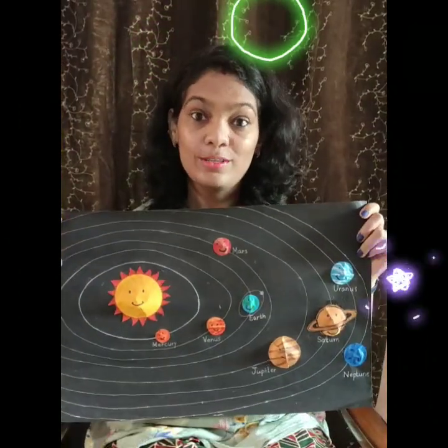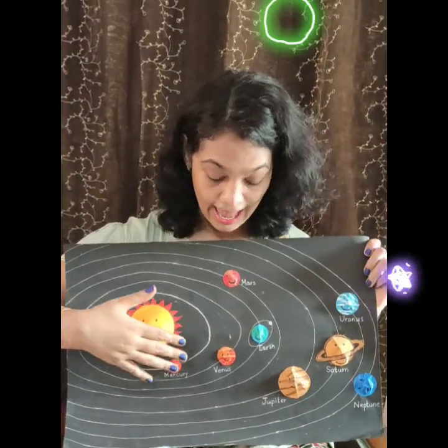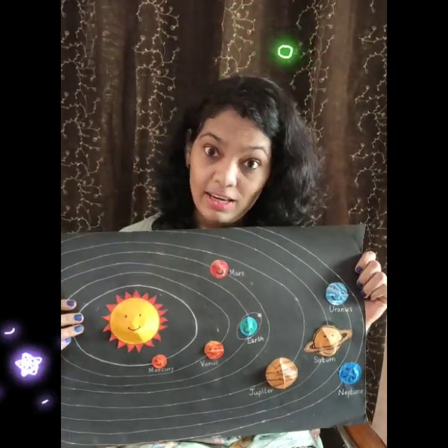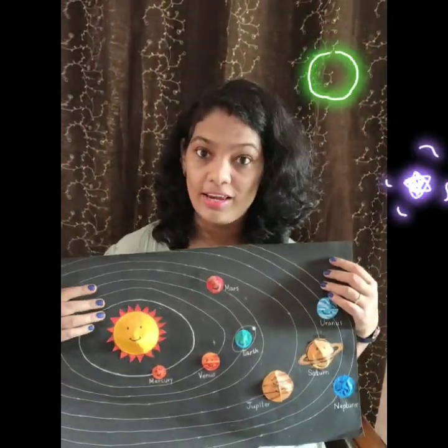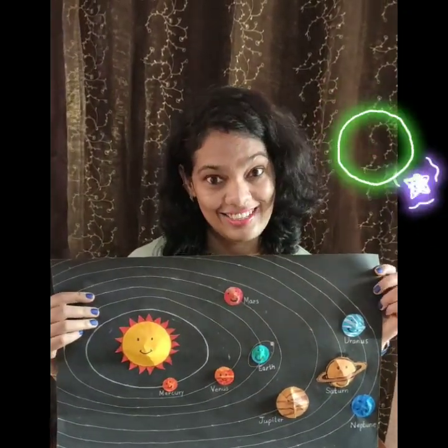Now let's see what are parts of our solar system. Our solar system consists of the sun and 8 planets. It also has many other heavenly bodies. Like our Earth has one moon. You know, Mercury and Venus don't have any natural satellites. But Earth has one moon. Jupiter, the largest planet of our solar system, has 79 natural satellites. Yes, 79 natural satellites.